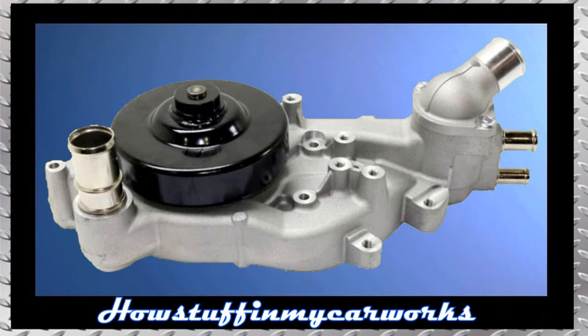Number 4. The water pump in some of these vehicles with a 6.2-liter engine is prone to develop coolant leaks before 100,000 miles and needs to be replaced.